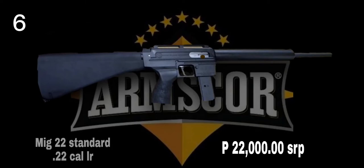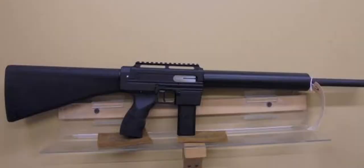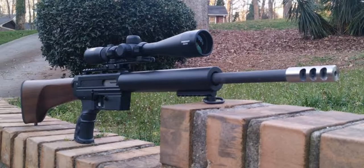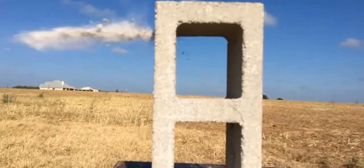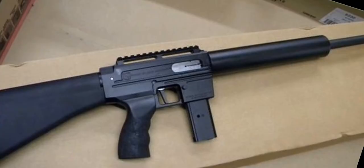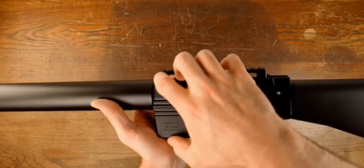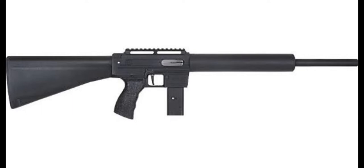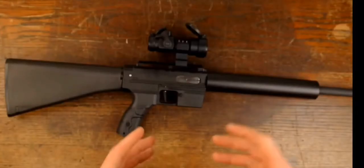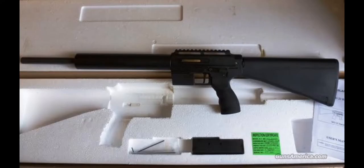MIG-22 Standard is a semi-automatic rifle and is a fantastic choice for small game hunting, recreation, and in a pinch, defensive shooting applications. The Rock Island Armory MIG-22 Standard comes ready for accuracy at 500 yards, with an 18-inch free-floated match grade barrel, one-piece aircraft grade billet aluminum receiver with integral accessory rail, ultra-smooth 2-pound trigger, fixed stock, all in a durable parkerized finish. For the discerning varmint hunter, the MIG-22 Standard is going to impress with its performance and accuracy.